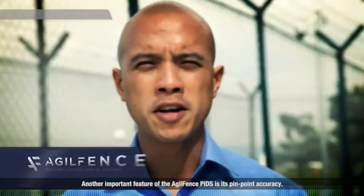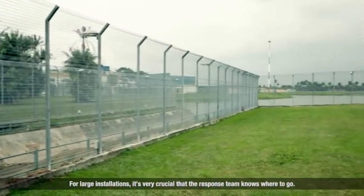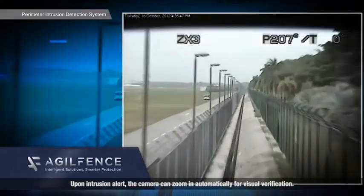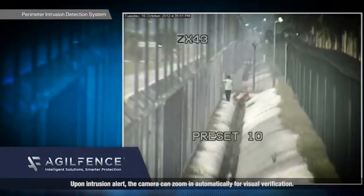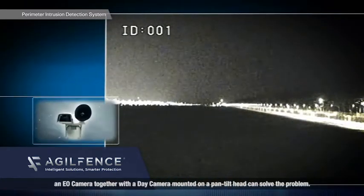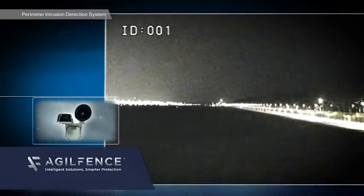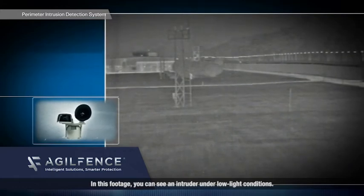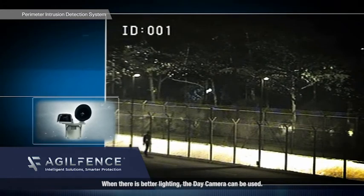Another important feature of the AgileFence PIDS is its pinpoint accuracy. For large installations, it's crucial that the response team knows where to go. Upon intrusion alert, the camera can zoom in automatically for visual verification. When visibility is poor, an EO camera together with a day camera mounted on a pan-tilt head can solve the problem. In this footage, you can see an intruder under low light conditions. When there is better lighting, the day camera can be used.